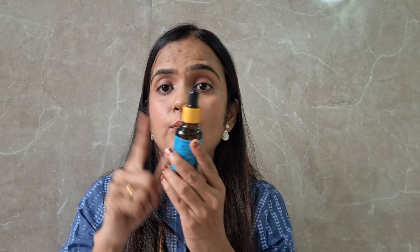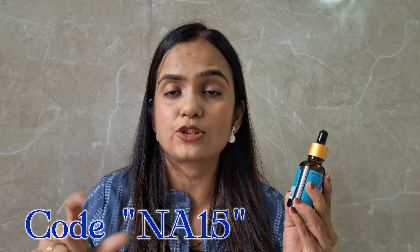If you want to buy this, you can use code NA15, which will also be flashed on screen. You can also find this code in my description box on the Pilgrim website and you will get additional discounts. Definitely include niacinamide in your skincare routine, and if you are looking for the best niacinamide serum, definitely go for Pilgrim's 10% Niacinamide Serum. The buying links and everything are in the description box — go check that out.